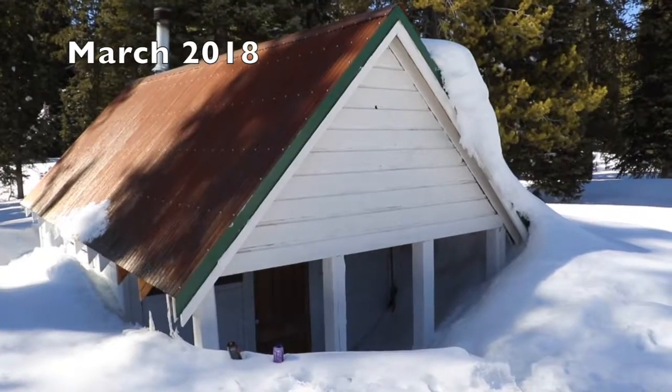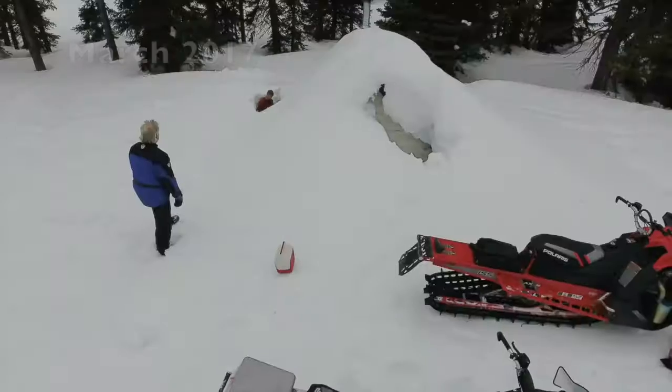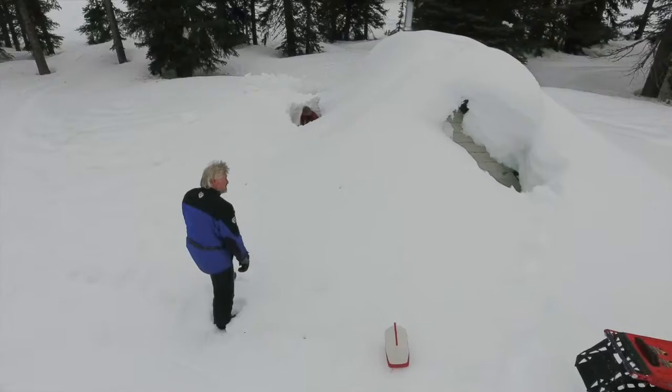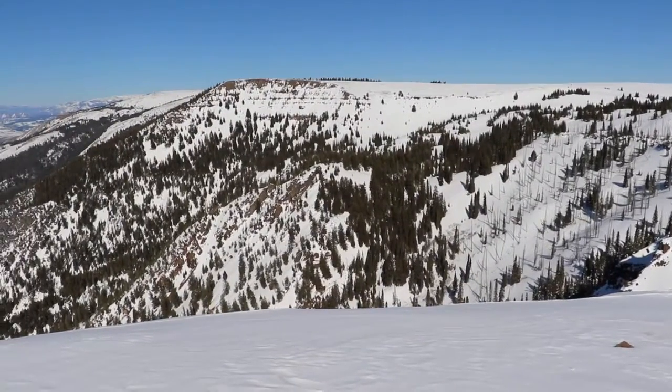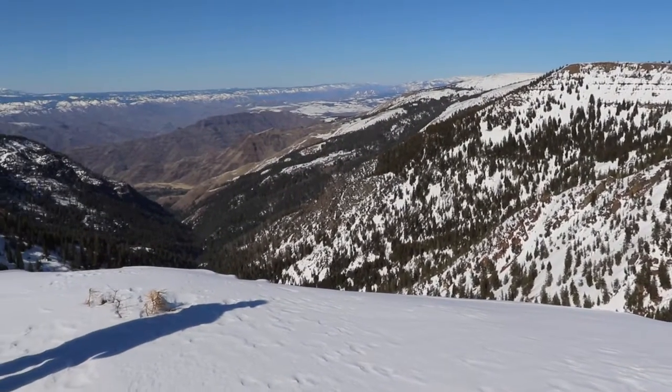Here is Buck Park Cabin, elevation 7,280 feet. An average snowfall usually buries the entire structure, but not this year. There's probably five feet of snow here, maybe. This cabin behind you — have you ever seen it all the way buried? Yes, just a hump in the snow. The 2018 snowpack came late, and as spring approaches, the basin now sits at 70% of normal.